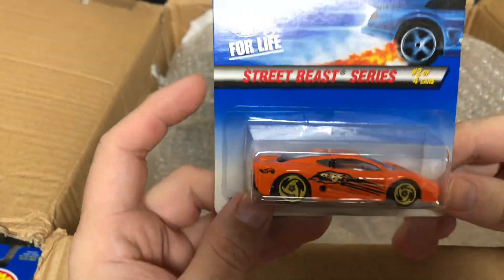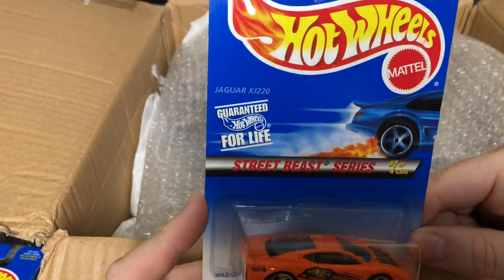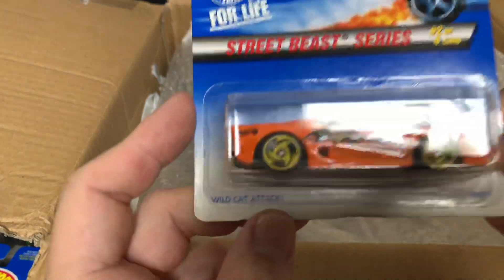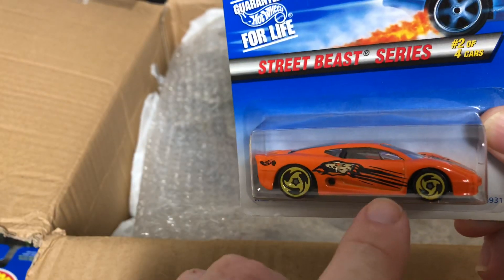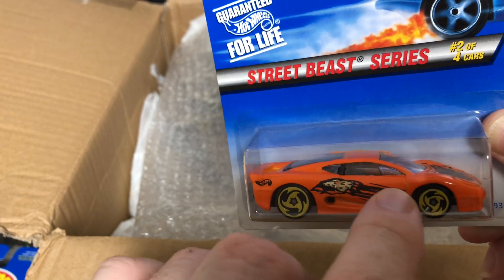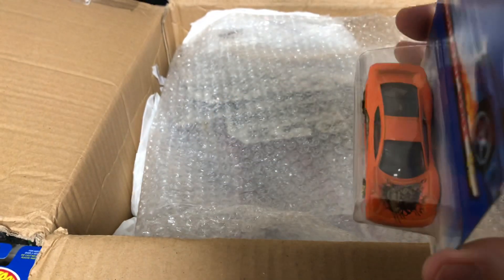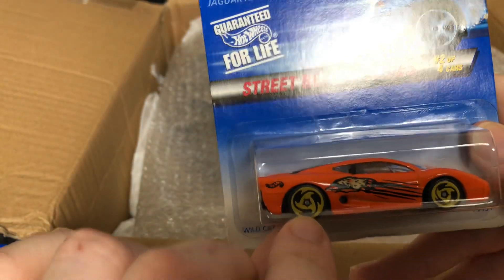Here we go — here's a Street Beast series, this is the Wildcat Attack, the Jaguar XJ220, number four of twelve. It probably features a jaguar since it's the Jaguar Street Beast — you can see the claws right there. There's the jaguar graphic. I like the gold rims.